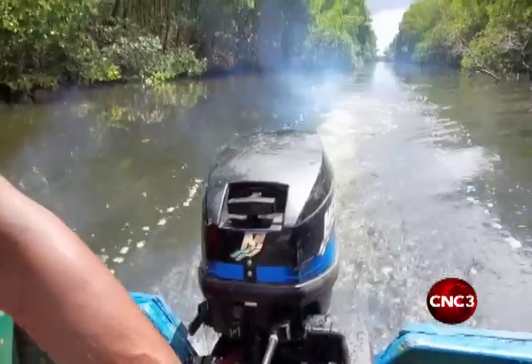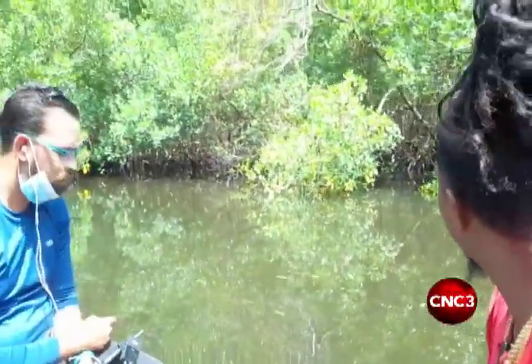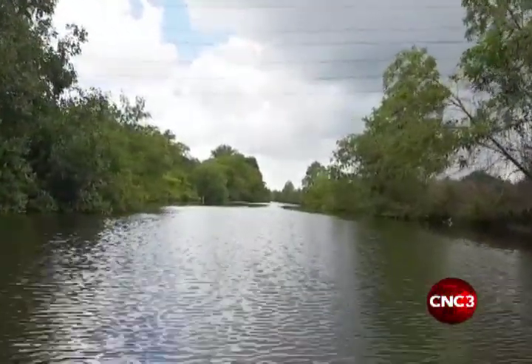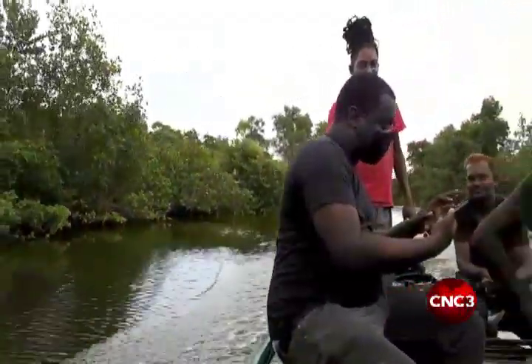As Inspire TT enters Season 5, we venture into the Caroni swamp via the Blue River. The swamp is always an adventure, lined with essential mangrove trees and breathtaking biodiversity. Today, we get a first-hand look into the work of crab catching.